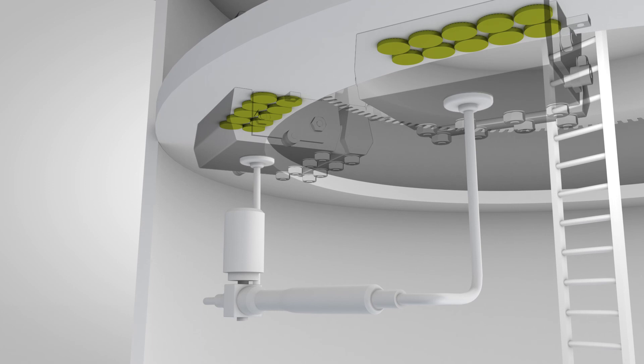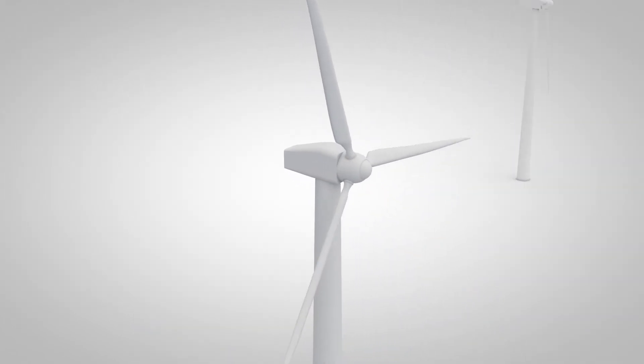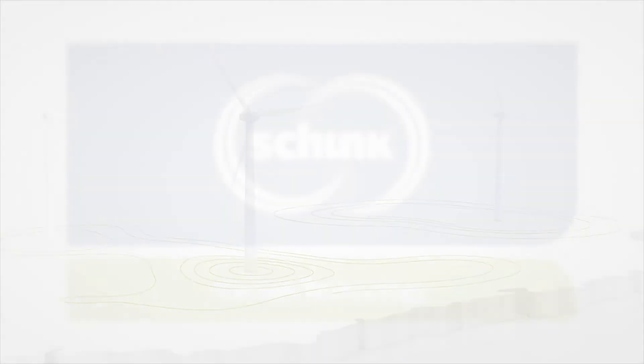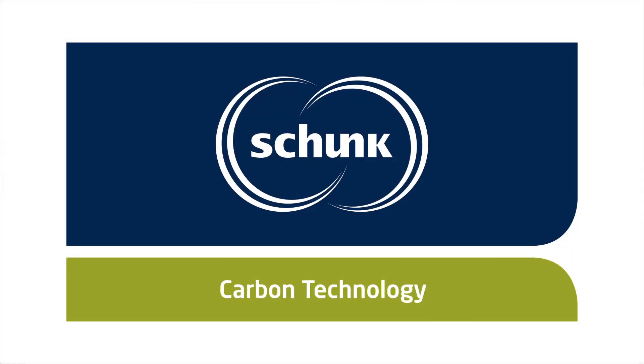More for the environment and less for maintenance. Get the power anytime, with Schunk Carbon Technology at your side.